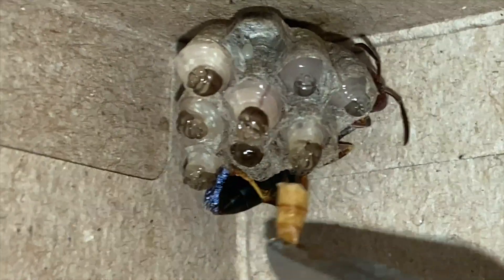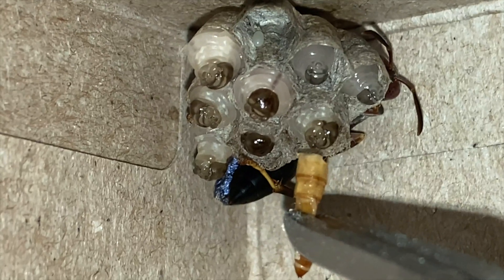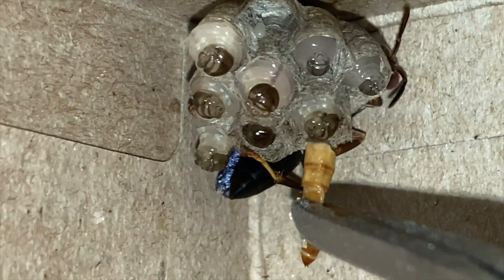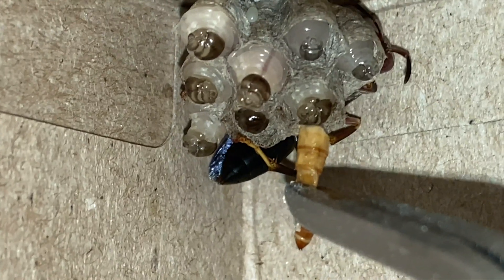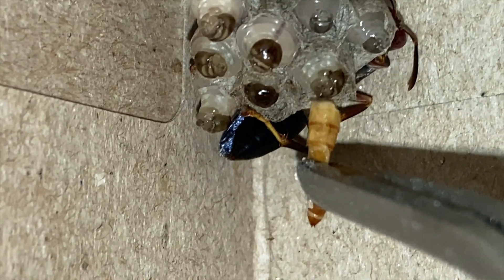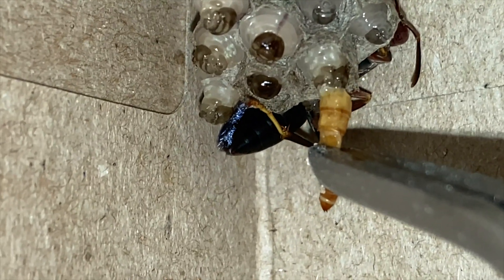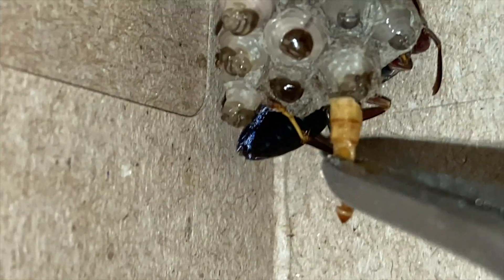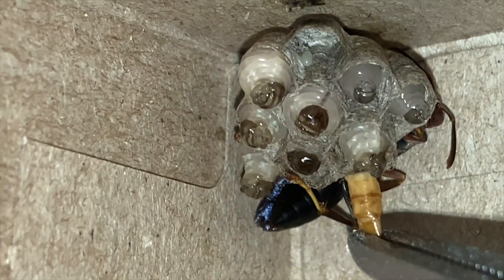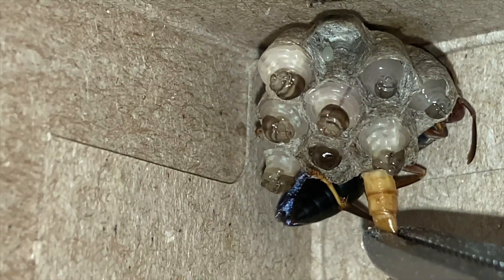If you've been following the other videos about this nest, you may notice that there's a new egg in one of the cells where there used to be a relatively mature looking larva. What occurred there was the foundress or queen removed the larva from that cell and malaxated it and fed it to the other larvae. That behavior is relatively common in the wasp world — various species will do that occasionally for various reasons, and we have another video up about that process if you're interested.